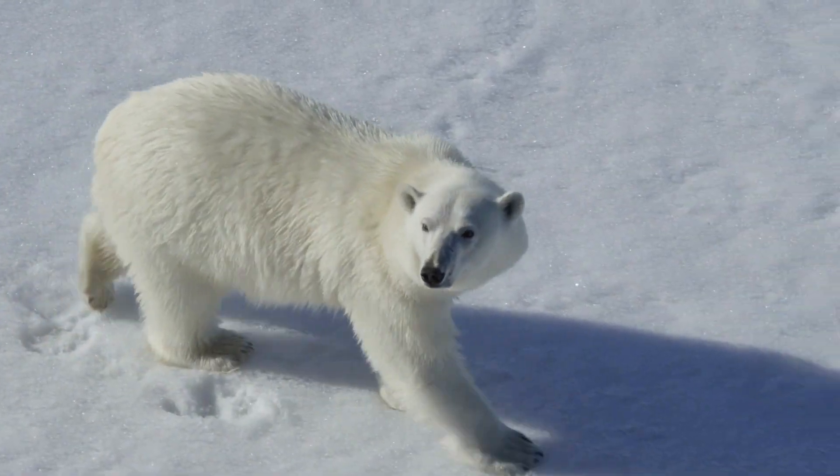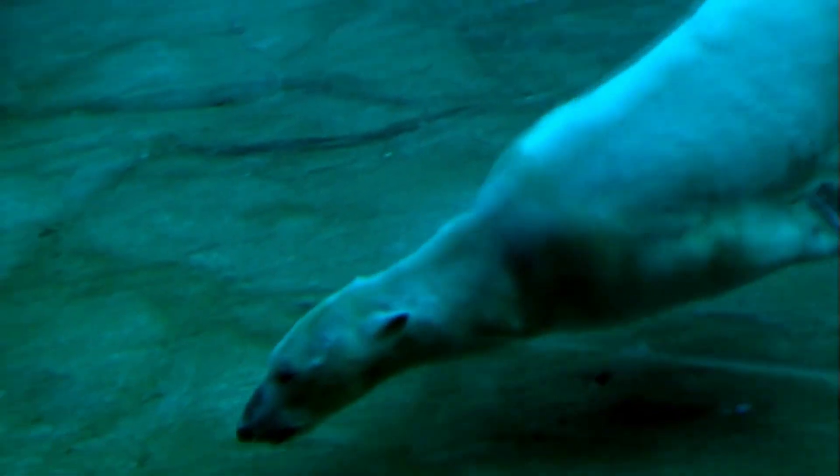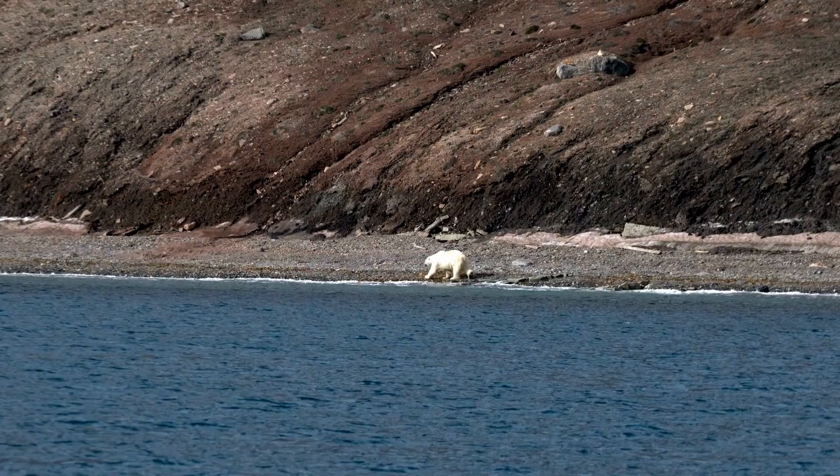They prefer to hunt from the edges of the ice, but they are also strong swimmers and can swim for as many as 10 days in a row for distances as far as 220 miles or 350 kilometers. Polar bears have strong legs that allow them to walk on land and run at speeds of up to 25 miles or 40 kilometers per hour over short distances.